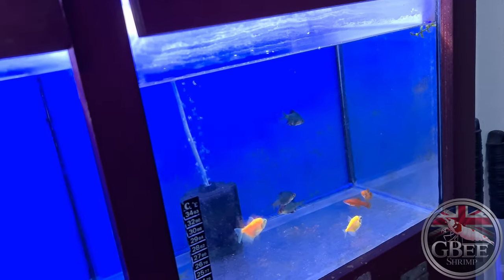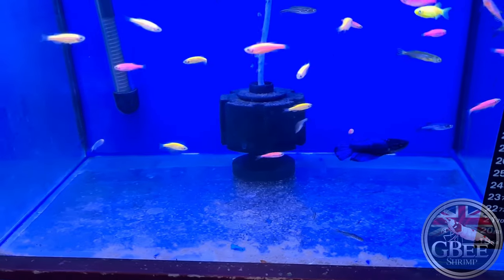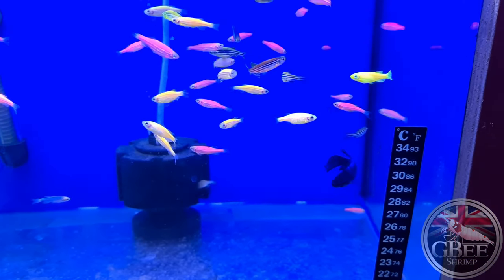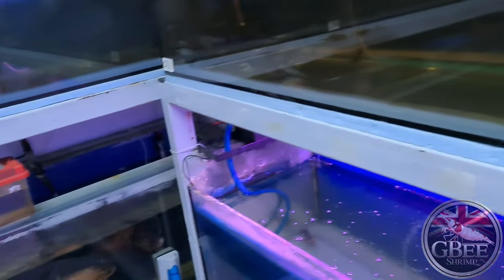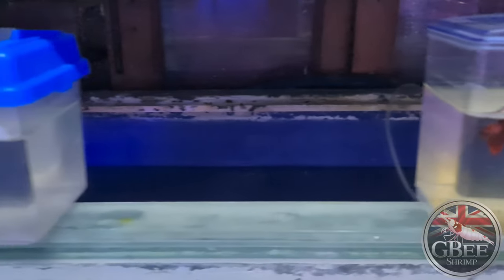A few tiger barbs, and I did see a lovely female betta here — she's really nice. There are a couple of betta fish in here as well, a couple of males — those are quite nice too.